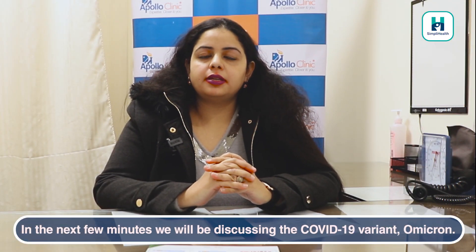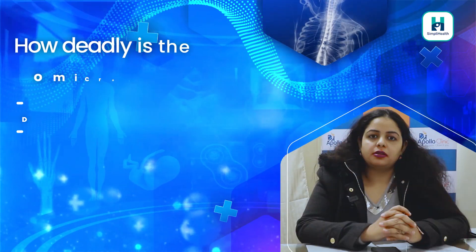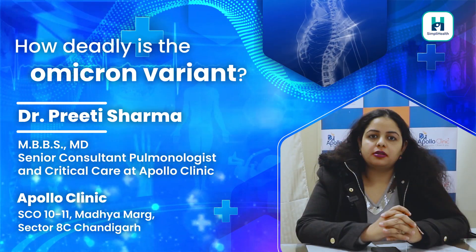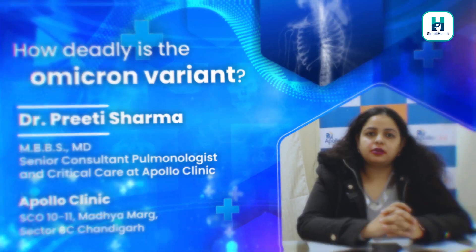In the next few minutes, we'll be discussing about the COVID-19 variant Omicron. Hello friends, this is Dr. Preeti Sharma, Senior Consultant, Pulmonology and Critical Care at Apollo Clinics, Sector 8 Chandigarh.